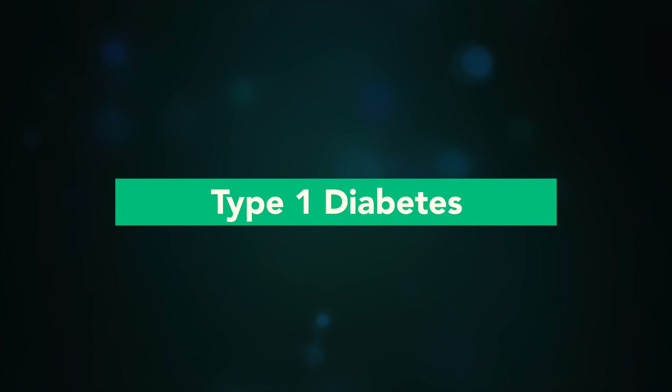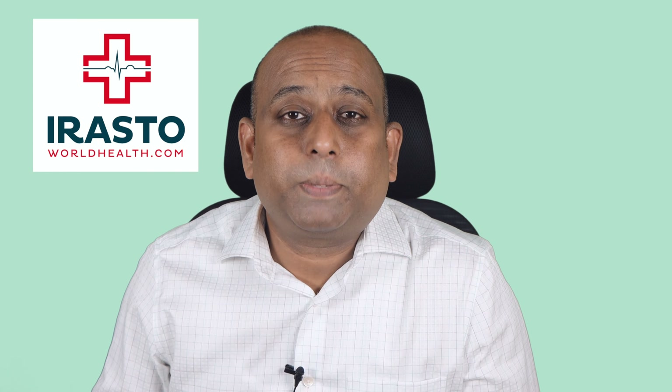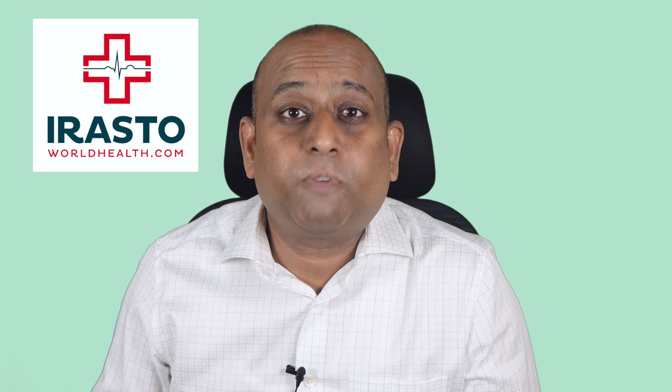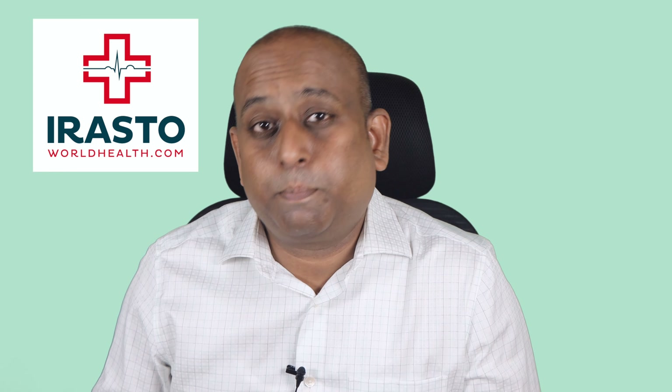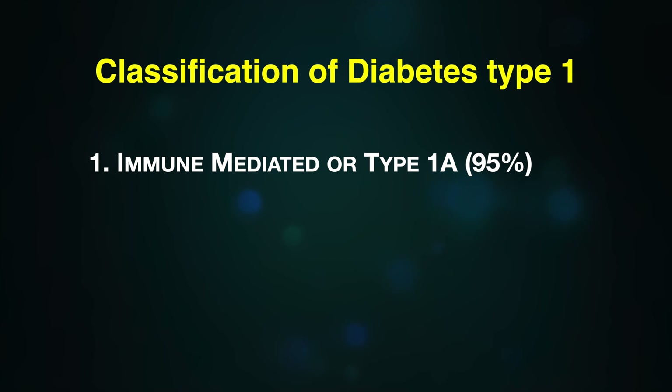What happens in type 1 diabetes? Hello, I'm Dr. Jimmy Douglas, and today's topic is type 1 diabetes. This type 1 diabetes can happen at any age. More commonly, the incidence is noted in children, with peaks before the school-going age and again at around puberty. Diabetes type 1 is classified into two types: immune mediated, or type 1a, and idiopathic, type 1b.